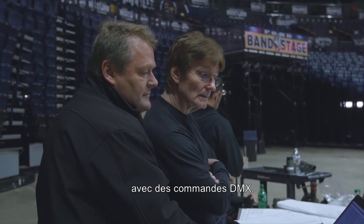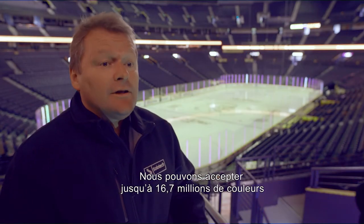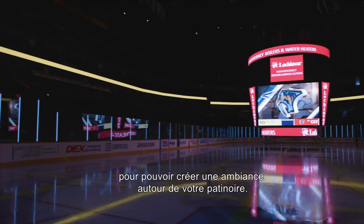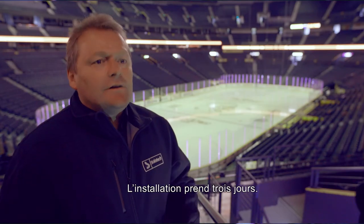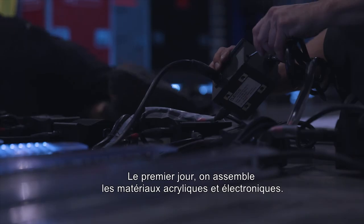It's a system that can be driven with video signal with DMX controls. We can accept up to 16.7 million colors so that you're able to get an ambiance around your ice rink. It's a three-day install — the first day is assembly of the acrylics with the electronics.